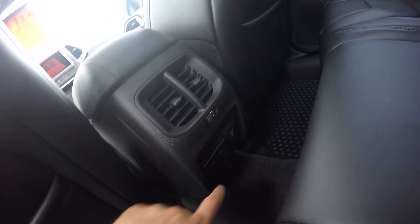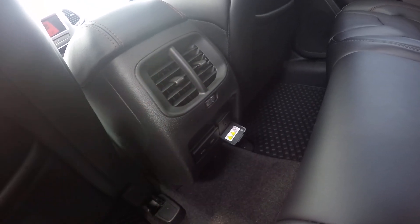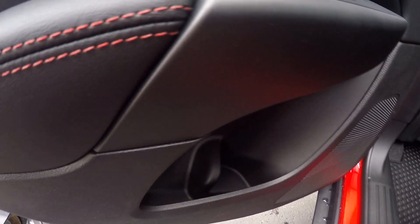Here's your back seat. The roof goes all the way back to here. You got a 112-volt outlet there, USB and stuff there, and air vents for the people in the back.